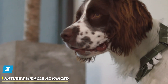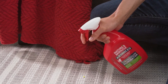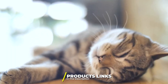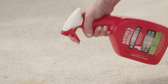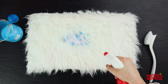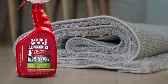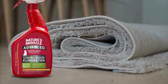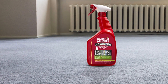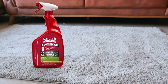Number 3. Introducing Nature's Miracle Advanced Cat Stain and Odor Eliminator Spray, the ultimate solution for tackling even the most severe messes caused by your feline friends. This powerful enzymatic formula is specifically designed to eliminate tough stains and odors. Its advanced formula penetrates deep into surfaces, breaking down organic matter such as urine, vomit, and feces, effectively removing stains and odors at their source.